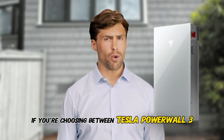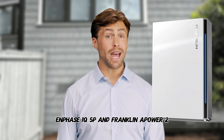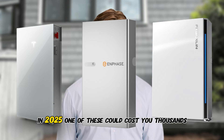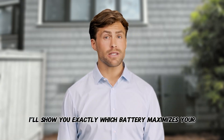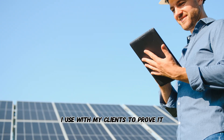If you're choosing between Tesla Powerwall 3, Enphase IQ5P, and Franklin A-Power 2 in 2025, one of these could cost you thousands in missed earnings. I'll show you exactly which battery maximizes your ROI in your state, plus give you the calculator I use with my clients to prove it.